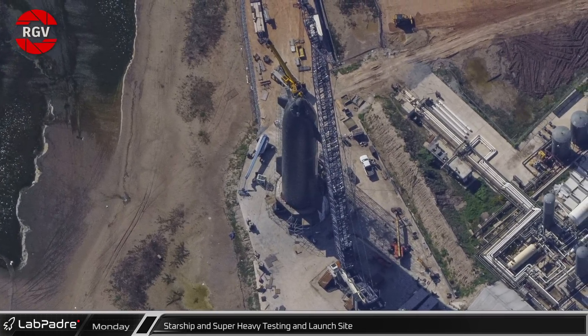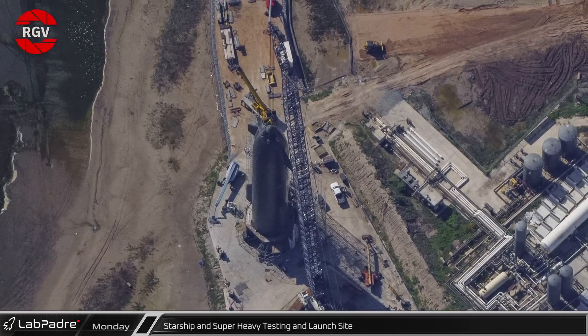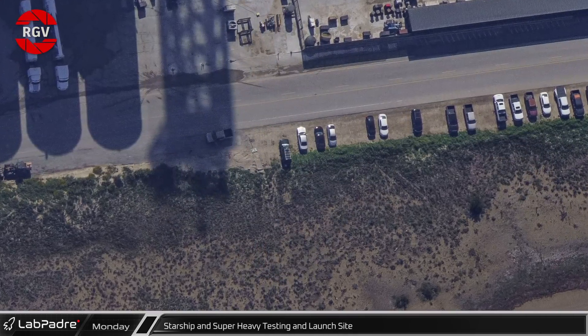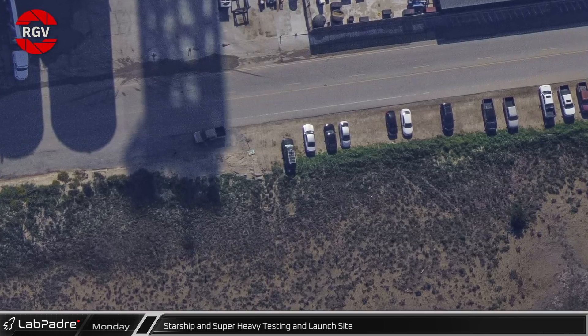Starship 24, held up by SpaceX's LR11000 crane, is resting on static fire pad B, while the cryogenic proof stand is currently vacant. And a close look along Highway 4, near the orbital tank farm, gives us a rare view of a special vehicle — let us know in the comments if you recognize this car.